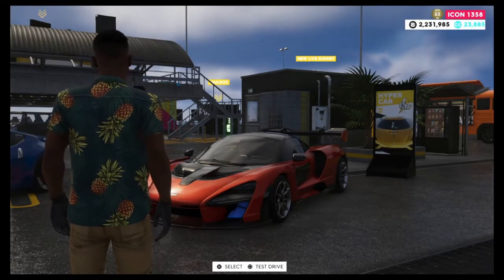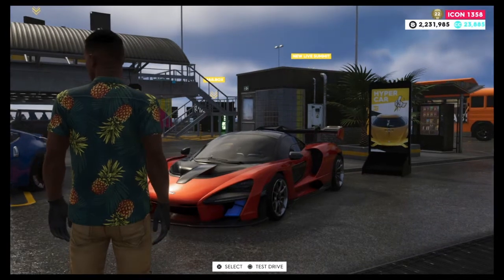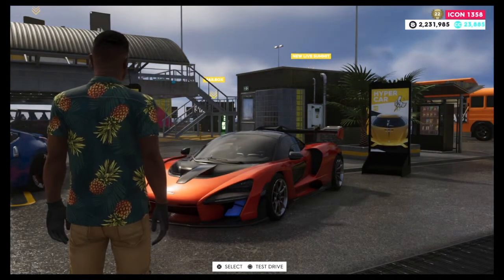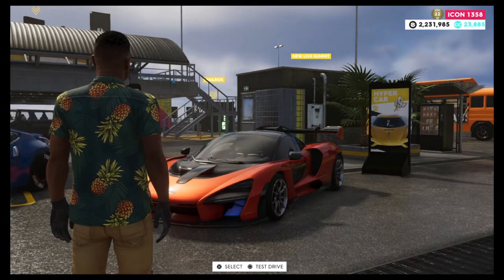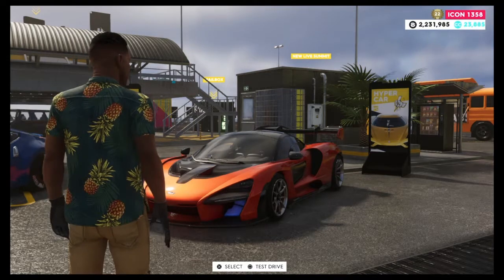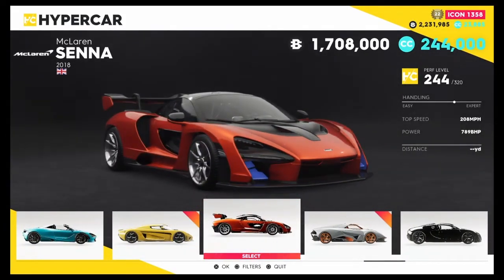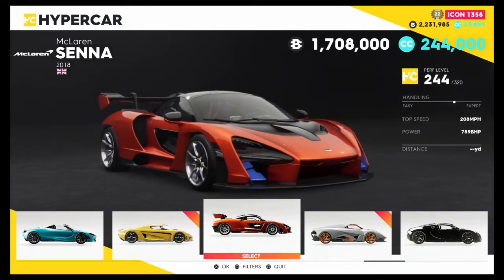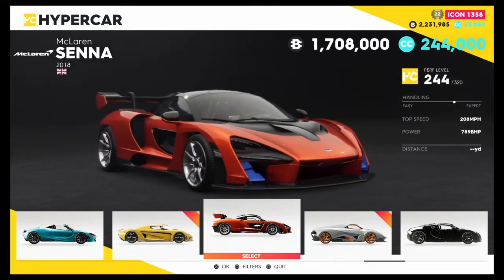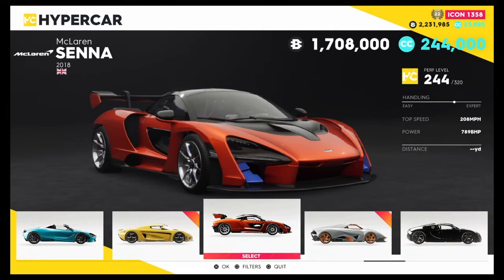Hello ladies and gentlemen, welcome back to another video — this is BT Plays here. Today we're on The Crew 2 because it is a Wednesday, which means new summit and new vehicles — well, half the time it means new vehicles. We're going to be testing out the McLaren Senna. Don't forget to like and subscribe if you are new.